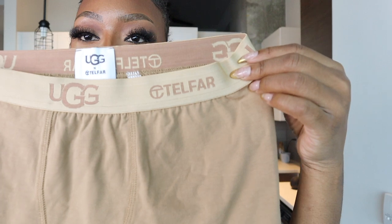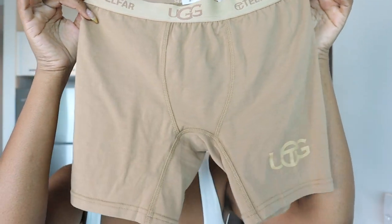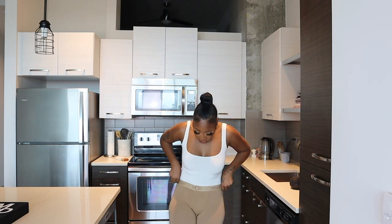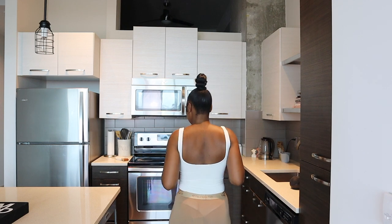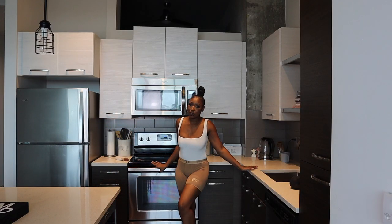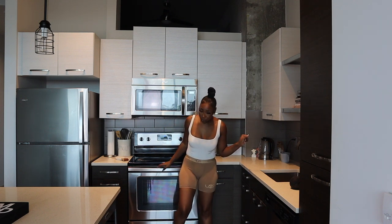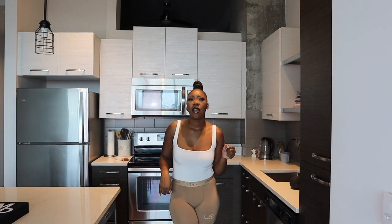My last piece in this haul is the Telfar x UGG collaboration boxer shorts. These are just cute and different and they fit so nice. I got these just in case your boo or bae is coming over and you want some cute little pajama shorts. This could also be a little Instagram pic — in the kitchen with your Telfar x UGG shorts and your little UGGs on. They also have these in gray and black, but the chestnut color was giving!